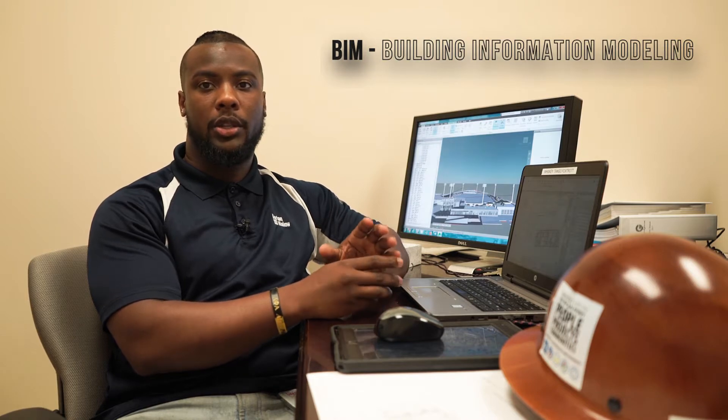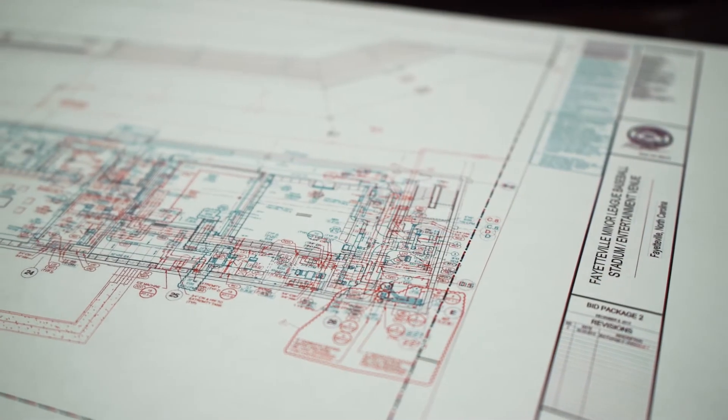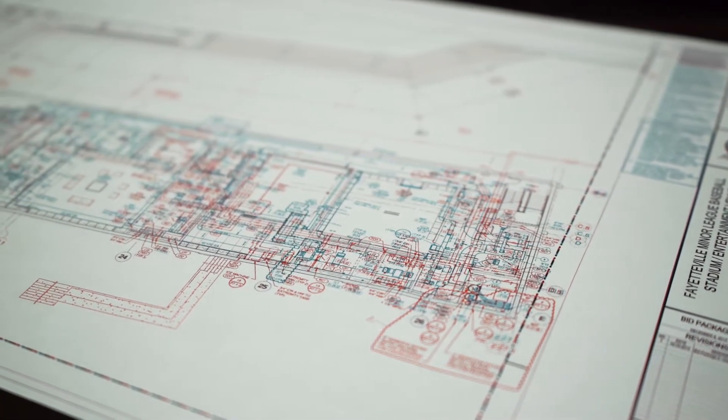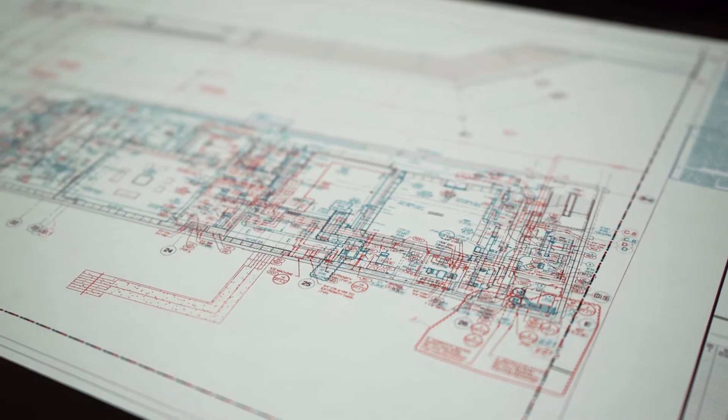I'm coordinating all the different work that the trades do — plumbing, electrical, mechanical, steel, concrete — and making sure that everything lines up appropriately, that everything is getting built per the plans and the specs. And I can show you a little example of that.